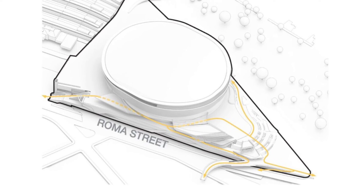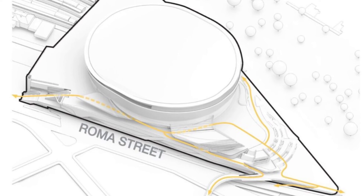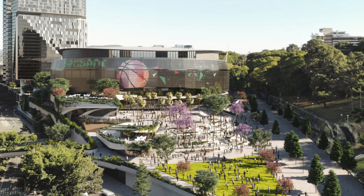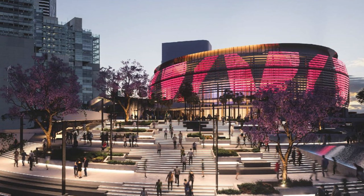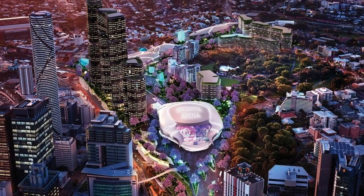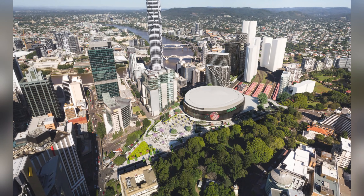The ambition of the Brisbane Live Arena, as originally conceived over the Roma Street rail corridor, is a clear statement of engineering defiance. It was designed to fix a broken part of the city and deliver an acoustically perfect, vibration-free experience while trains rush beneath. This is the ultimate mega build — not just about constructing a massive space, but about solving impossible problems to unlock the future of a city.